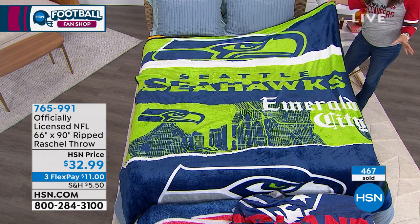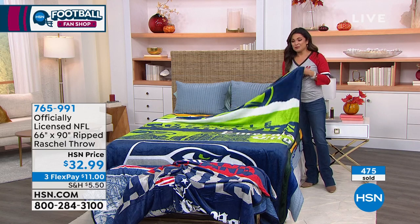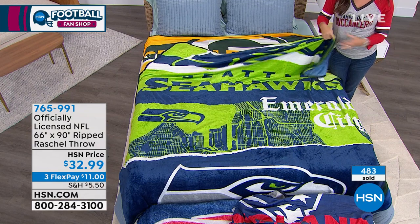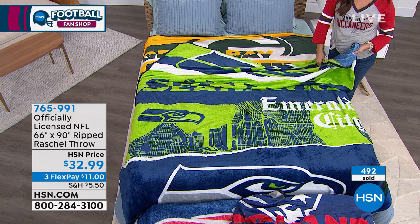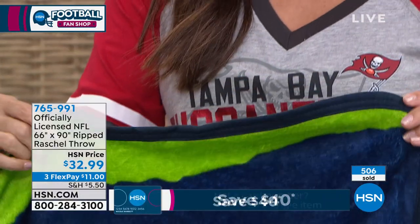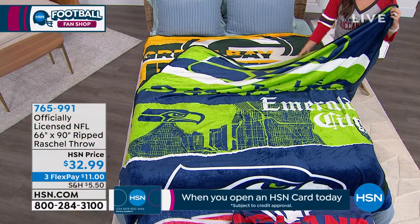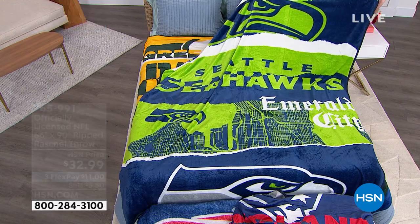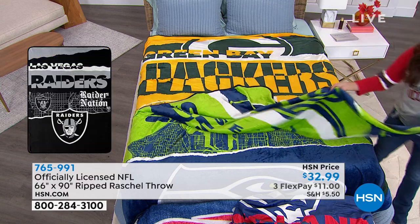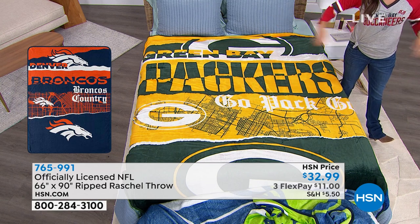I just pictured an extreme fan wrapped in this toga style — it is that big. You guys have a lot of room with this giant blanket. The Northwest Group has been with us here at HSN for years. It has beautiful trim all the way around, all finished out, the colors are so saturated, it is unbelievably soft. The size is what really sets this apart, and the fact that it's officially licensed and different every year — they've become collector's items. It's exclusive to us. We have all the teams. Item number 765-991 at hsn.com.